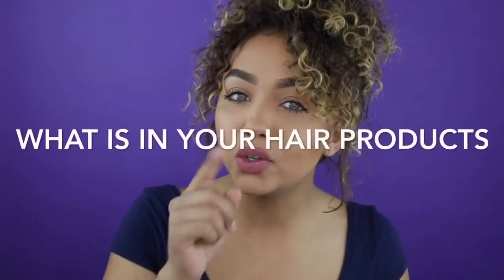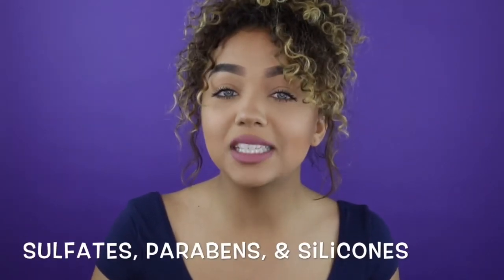Today I'm going to be talking to you guys about what is in your hair products. It is extremely important to know what is in your hair products if you want to have long, healthy and luxurious hair. Today I'm going to be talking about sulfates, parabens and silicones — chemicals that you will typically hear about that are in our shampoos, conditioners and styling products. However, a lot of people don't know what they are or why they are bad.